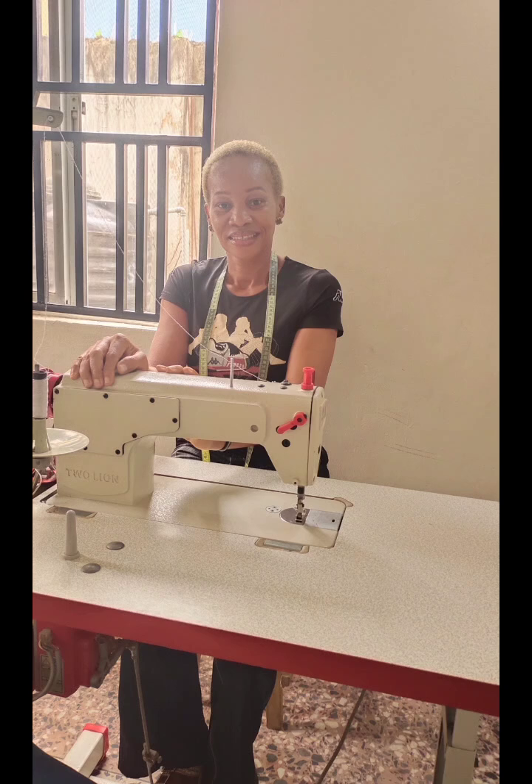Hello guys and welcome back to my channel. I am back, I am better and I'm bigger. I'm so happy to finally be in your faces again. I'm going to take you all on a tour of my journey to fashion school.